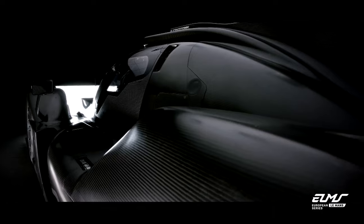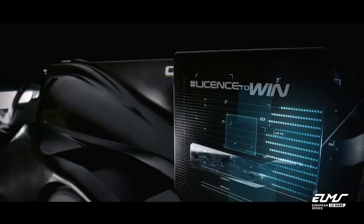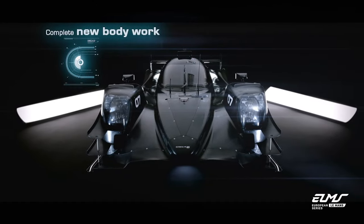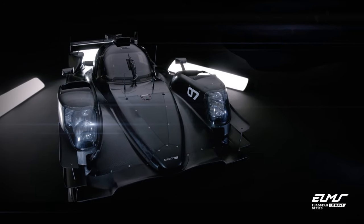This LMP2 is basically the art of Eureka. If you see any single employee of Eureka, he has put his hand, he has put some hours onto this car.